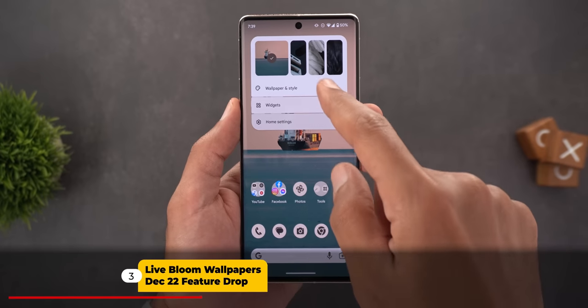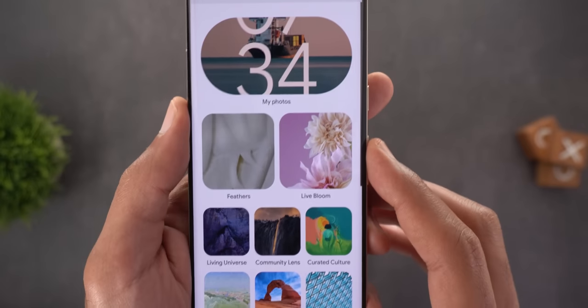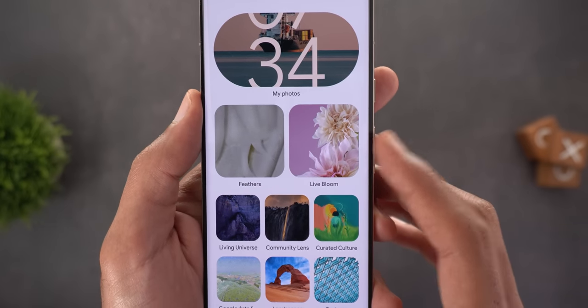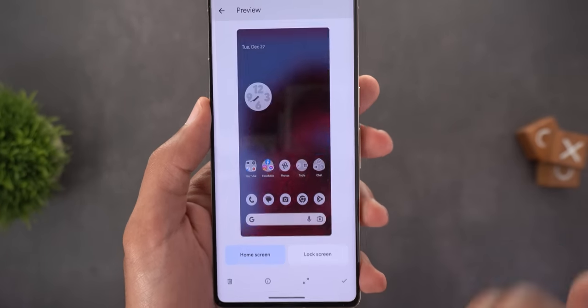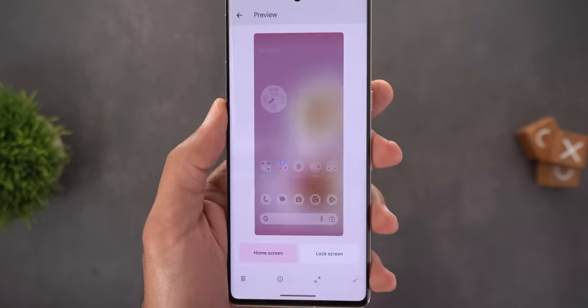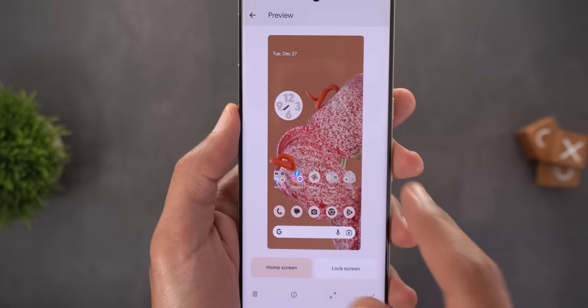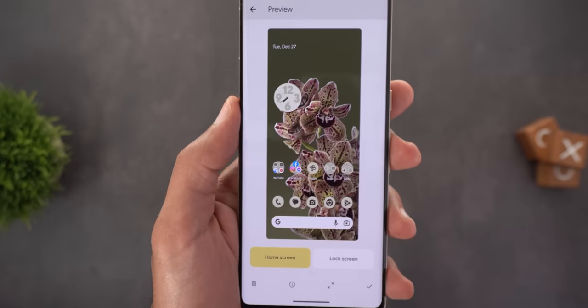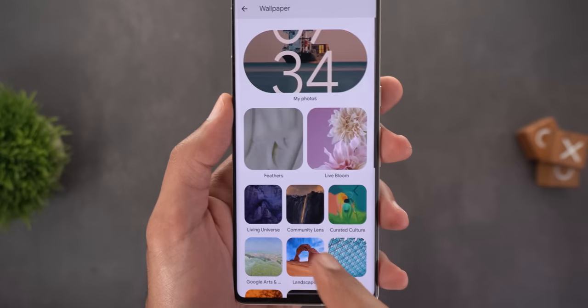Change number three is four new live wallpapers. You'll find them under Wallpaper and Style, then Change Wallpaper — there's a new category called Live Bloom, available on Pixel 6 models and later. These wallpapers are similar to the ones that first came with the Pixel 6 but have their own category, separated from the normal Bloom category. They look slightly different but have the same parallax effect.